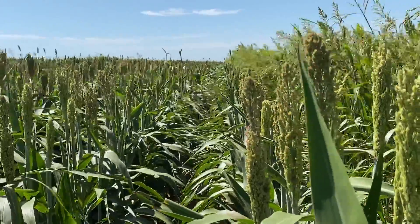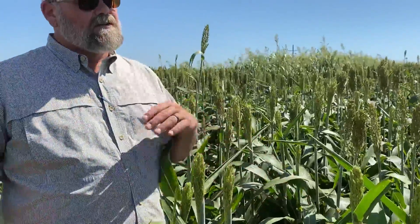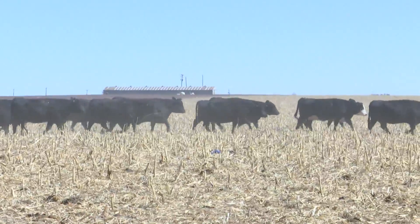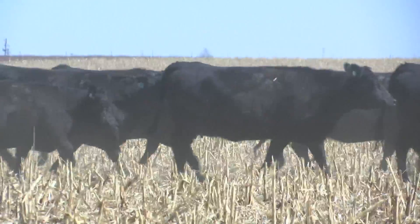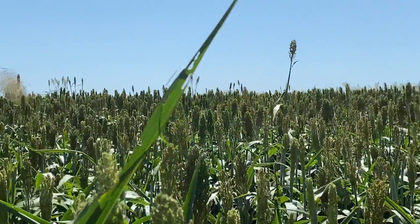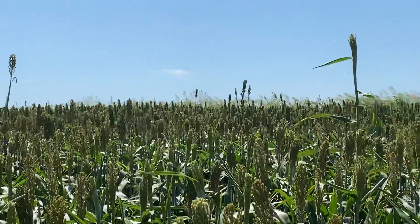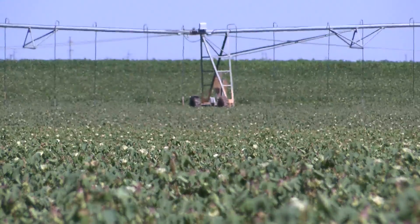"As our water has declined, we're really having to be on top of being very good stewards of our water and not wasting our water. But I've really gone back to this because this yields for me and it fits my program better." Curry grows cotton, cucumbers, seed millet, and sorghum Sudan. And he says by incorporating these seed crops in his rotation, it benefits all the crops.